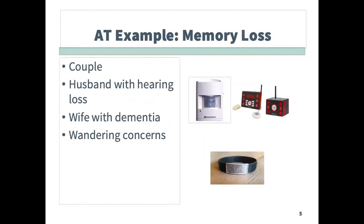Next, there will be a few real-life examples of AT devices being used. First, we have an image on the screen of a red and black signaling device, a motion detector, and a road ID bracelet.